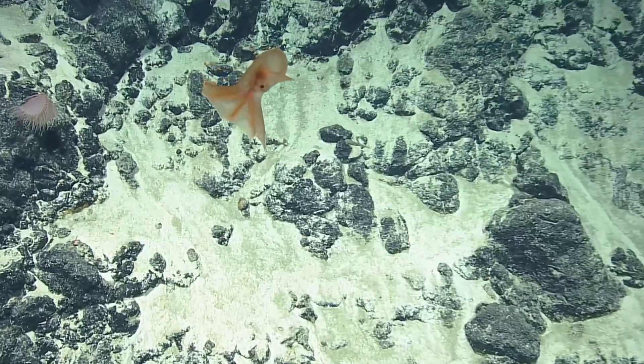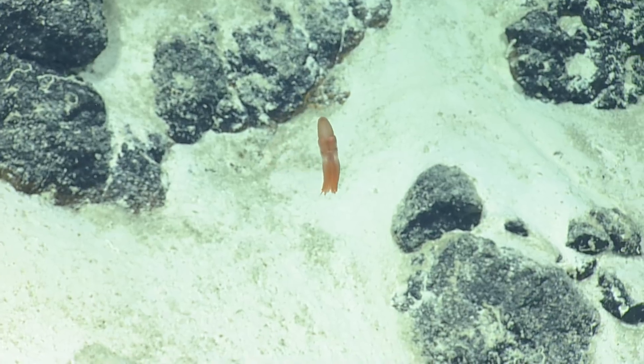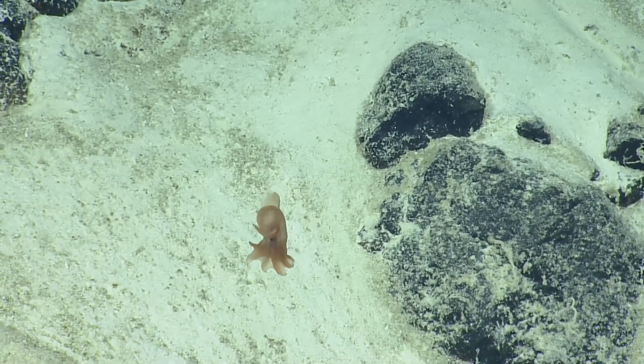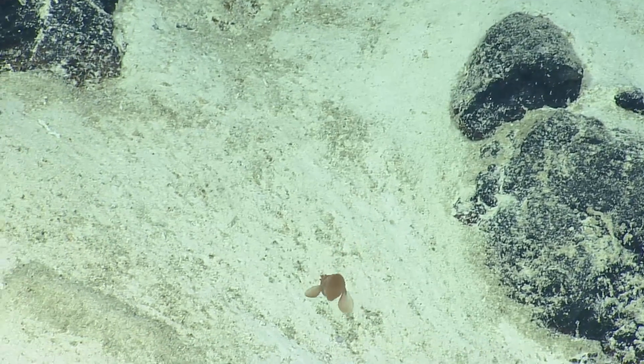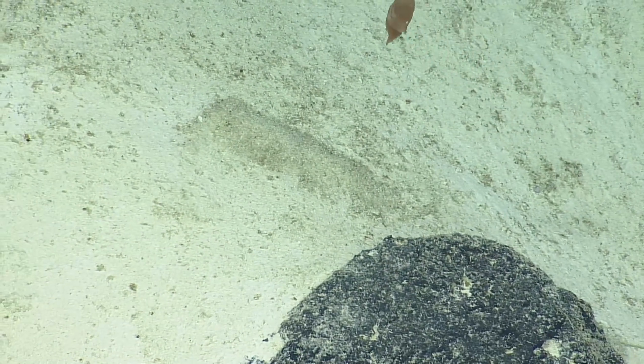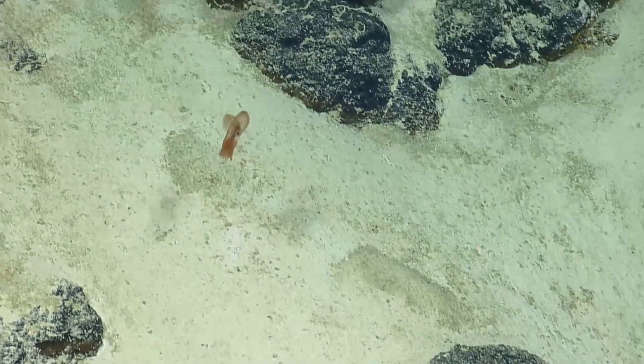It's so cute, I can't get over it. What a great view — how it swims. This is great, this is my favorite. I've been waiting to see one of these throughout the entire cruise and I'm really happy about this. I'm glad we saw one. We need at least one octopus per cruise — it's gotta be a requirement.